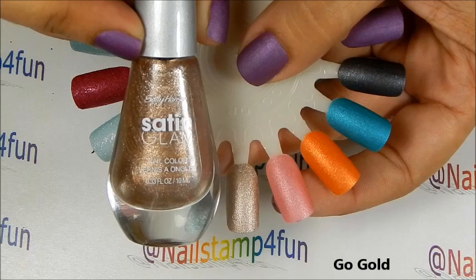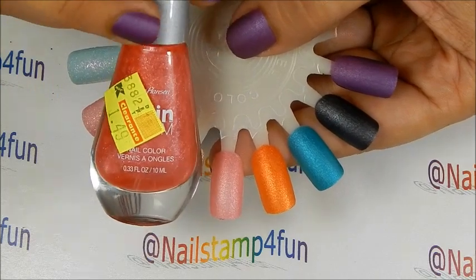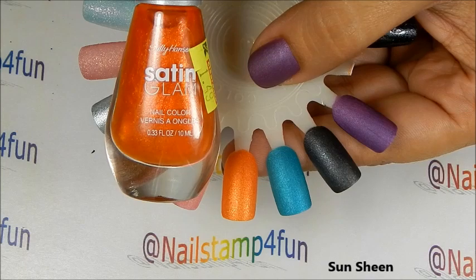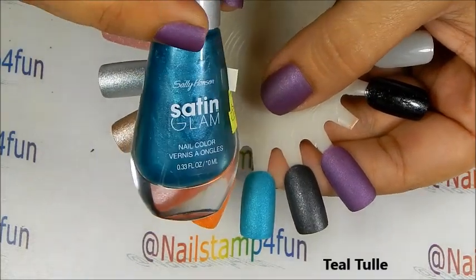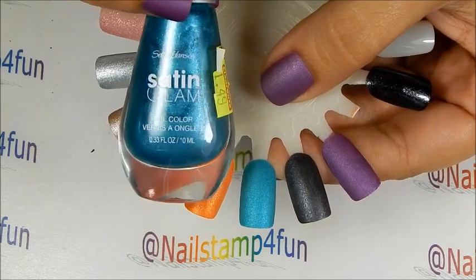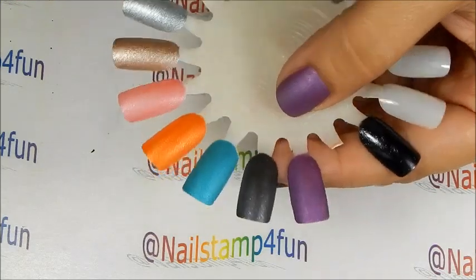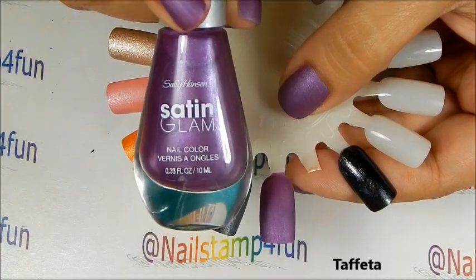This is Go Gold. Chick Pink. Sun Sheen. This is Teal Thule. This is Silk Onyx. And the last one, which is Trafetta, I think it's called.